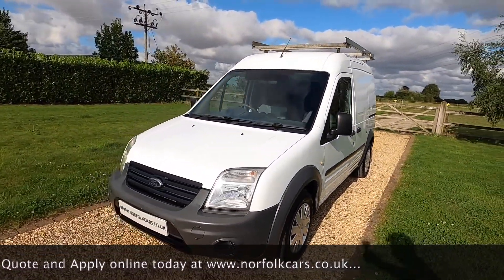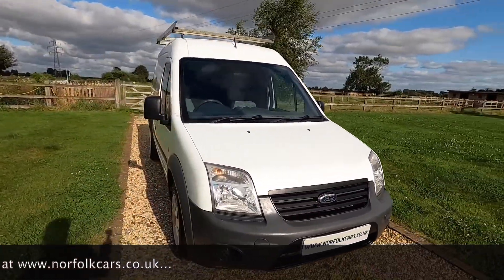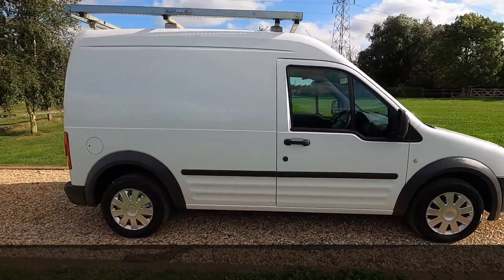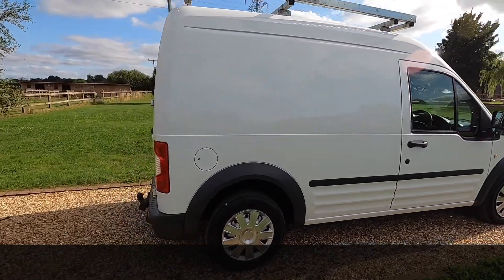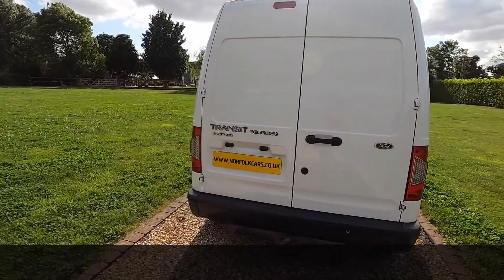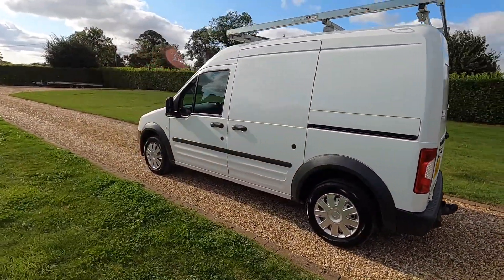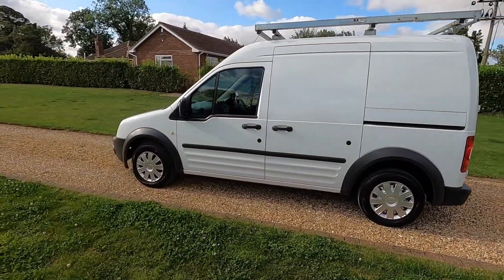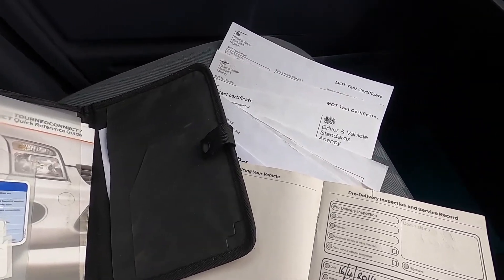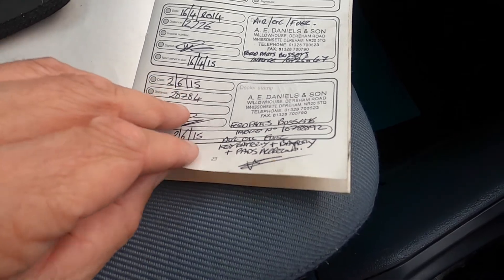There's no VAT on this van. If you click on the link at the end of the video you can subscribe to our YouTube channel, or visit our website where you'll find additional information along with finance calculators. You can see here the full book pack — loads of old MOTs and fully documented service records.